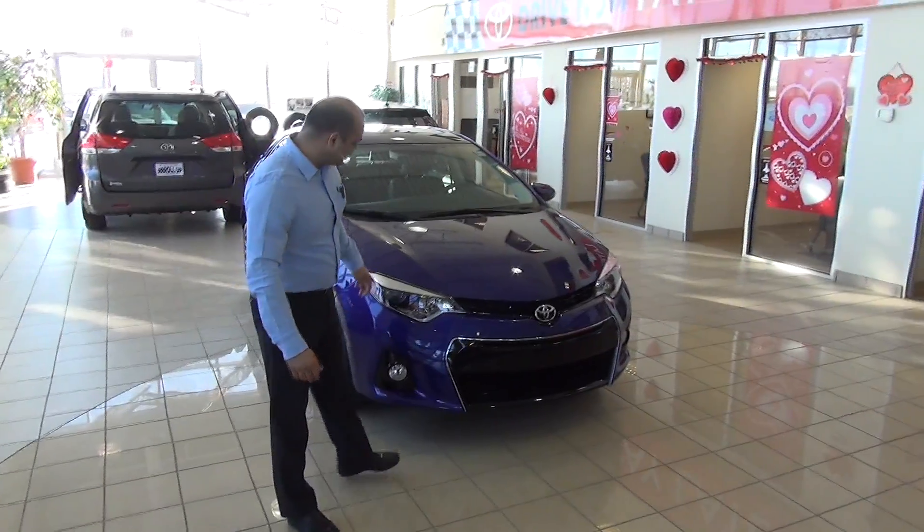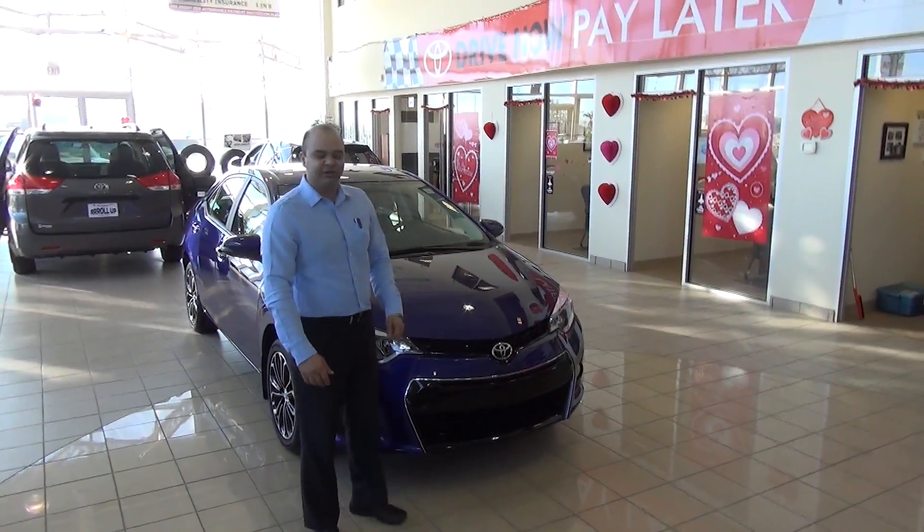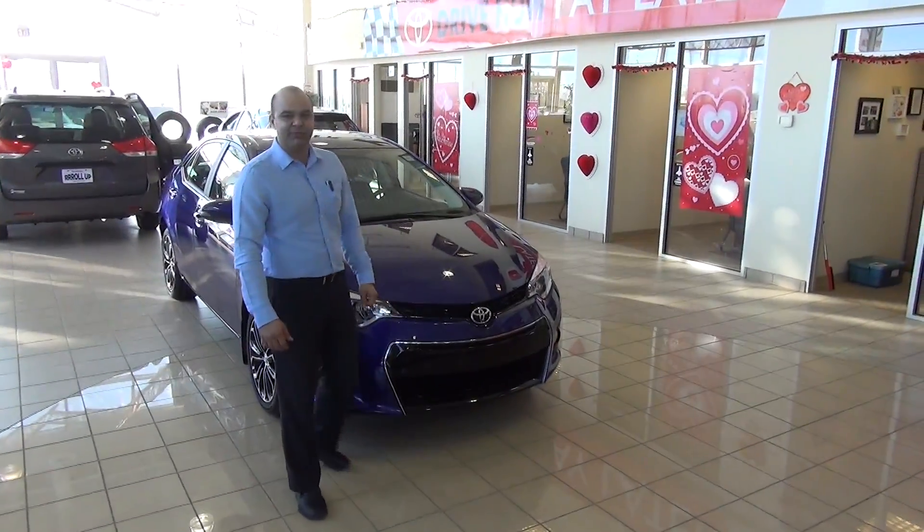Good morning ladies and gentlemen, we are here at Silverwood Toyota in Lloydminster, Alberta, talking about the 2014 Toyota Corolla, one of the world's best selling vehicles. It just got better.